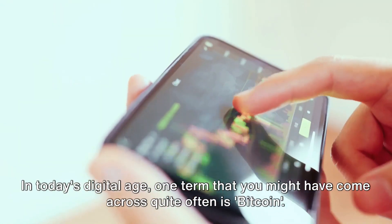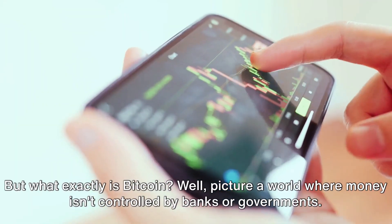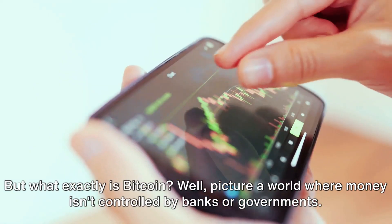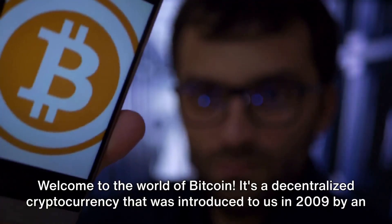In today's digital age, one term that you might have come across quite often is Bitcoin. But what exactly is Bitcoin? Picture a world where money isn't controlled by banks or governments. Welcome to the world of Bitcoin.